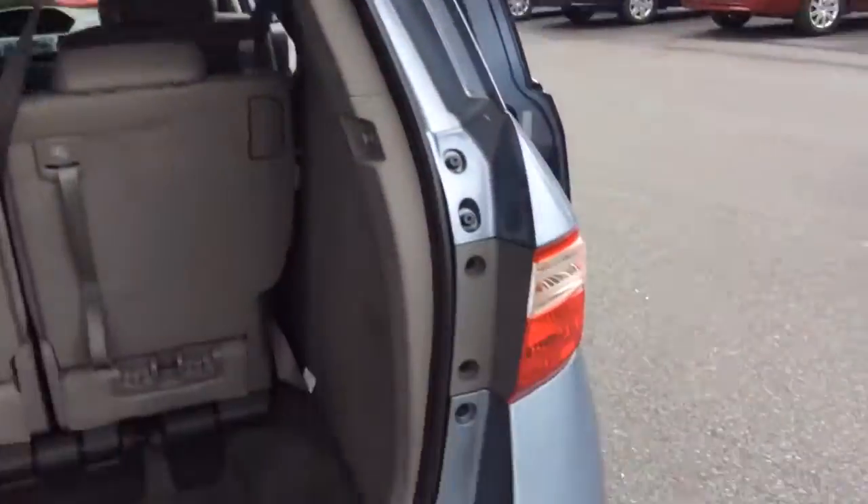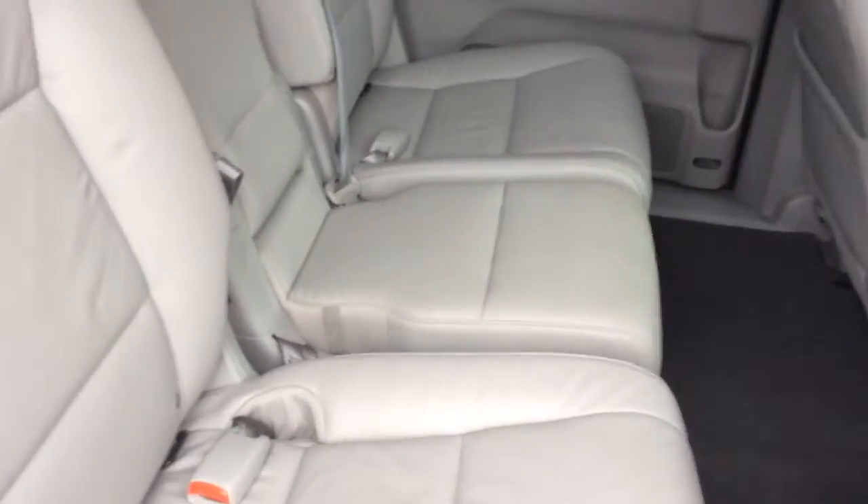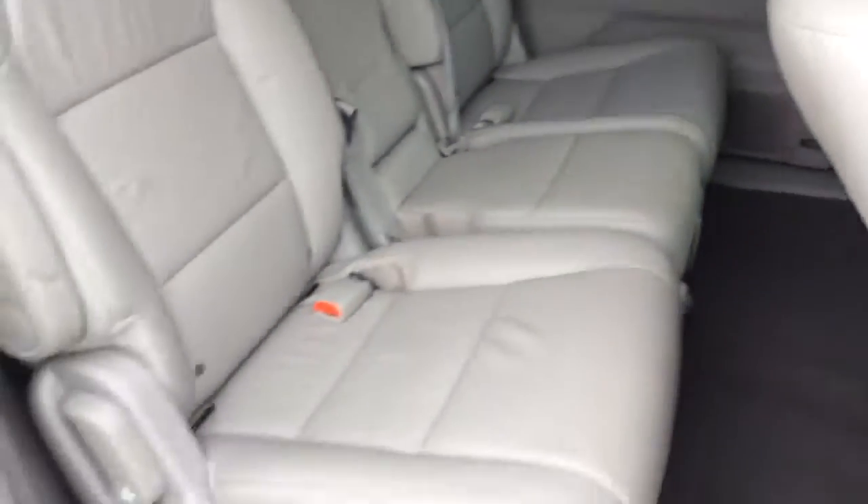Then you have the power hatch that folds down. The sliding door opened up already. You can see a nice amount of space and leg room, and you have the controls for the door there.